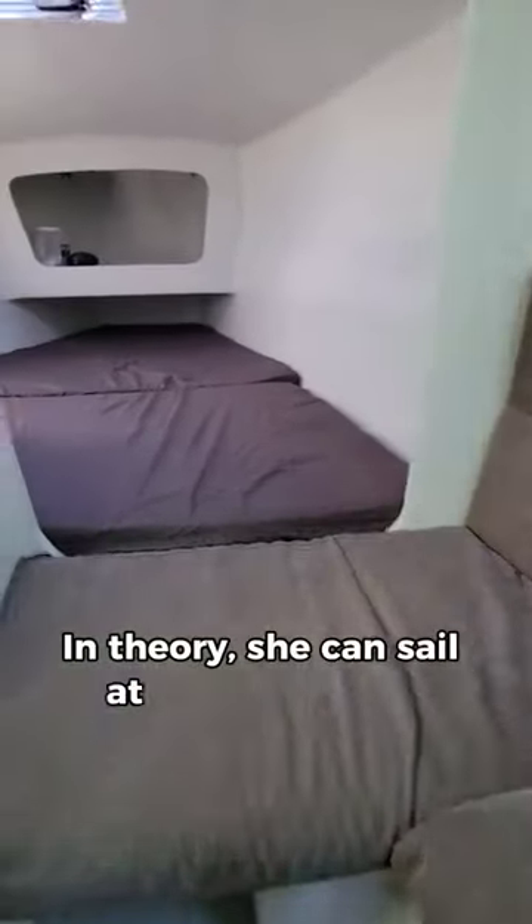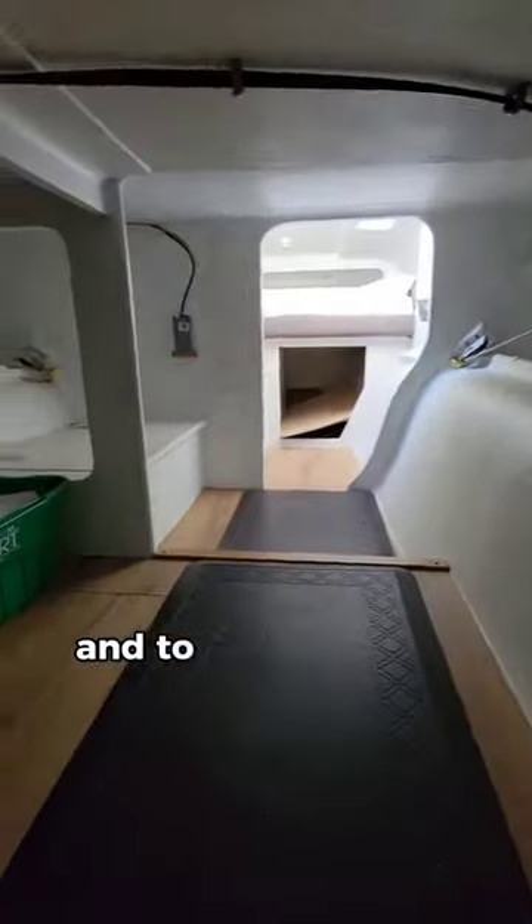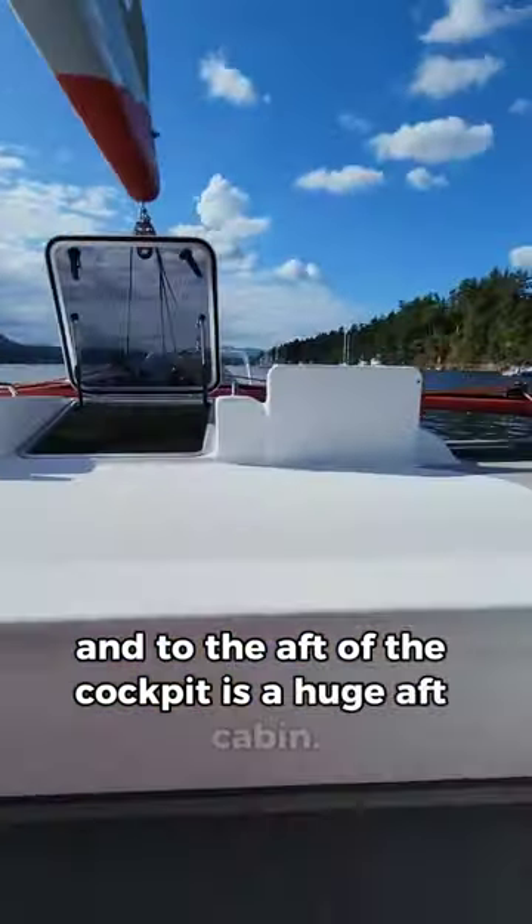In theory, she can sail at wind speed or better and definitely cruise in the double digits. There's also a large equipment room below the cockpit, and to the aft of the cockpit is a huge aft cabin.